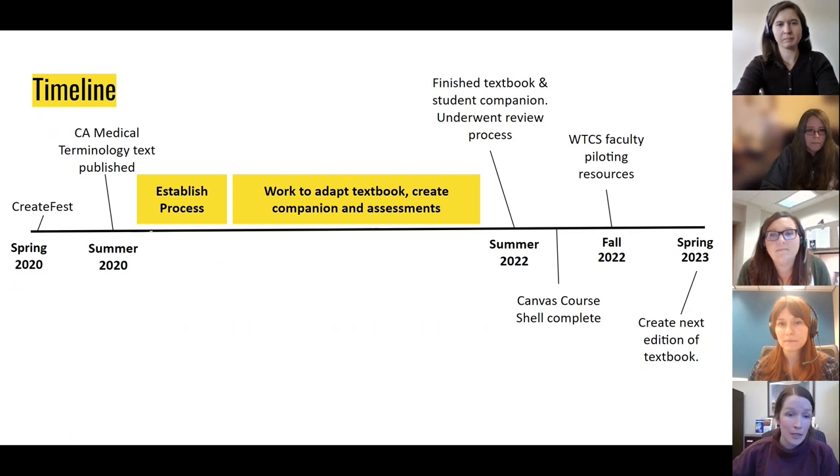The textbook work was mostly finished when the faculty moved to the ancillary materials and aligning the assessments. During the summer of 2022, we sent out the textbook for peer review with other Medical Terminology faculty in our system. The Canvas course shell was then finished at the end of the summer, and this fall some faculty are piloting the resources in their classes. We plan to release the next edition of the textbook in spring 2023 and incorporate feedback from the pilot.